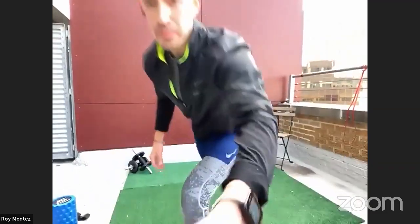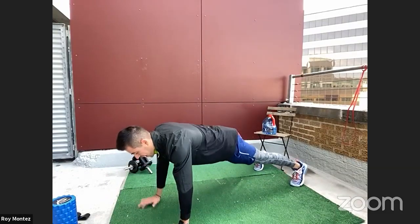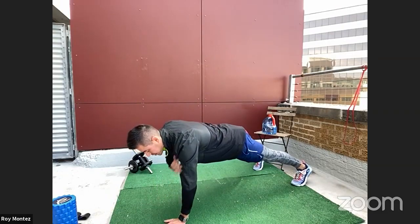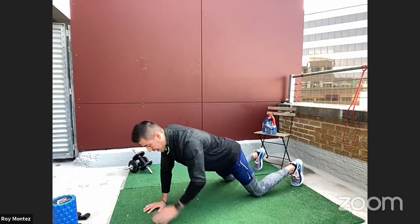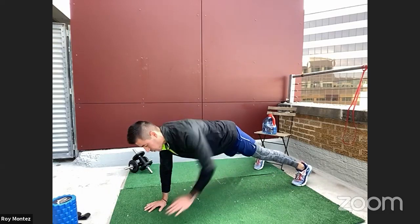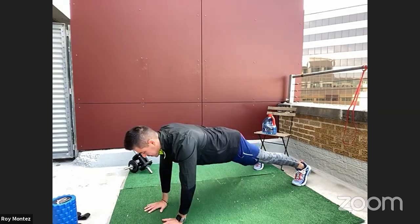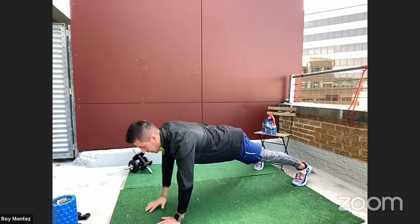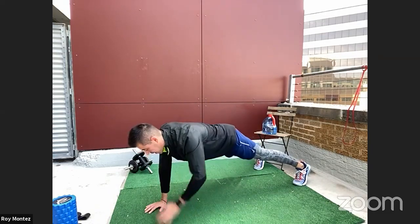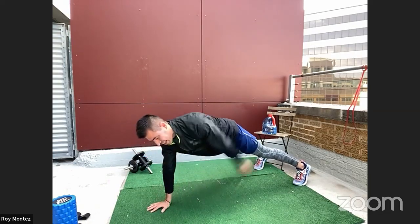15 seconds of rest and we're jumping into shoulder taps. Up in two, one — nice wide stance with those feet, hands underneath our shoulders, and we're tapping those shoulders. If you need to scale back, go down onto your knees rather than your feet. Keep that core tight — that's the idea here. Focus on your breathing. You might need to hold your breath when you bring that hand up to your shoulder. 15 seconds left. 10 more seconds, keep holding, keep pushing. Last five — stay with me. Three, two, one — and time. Good job, team!